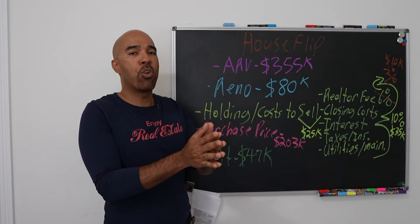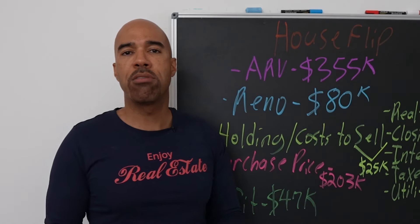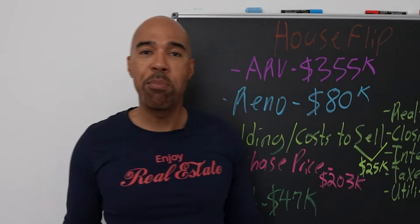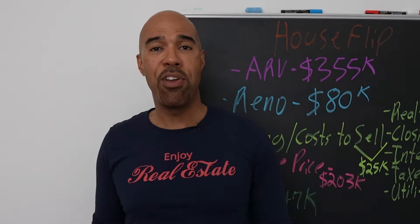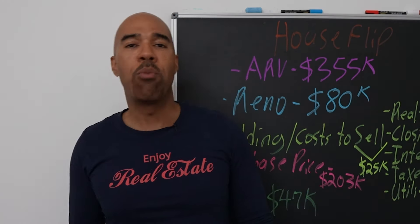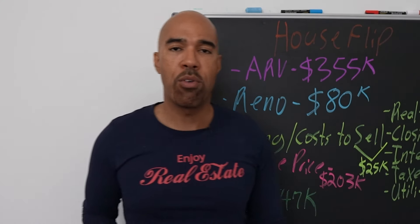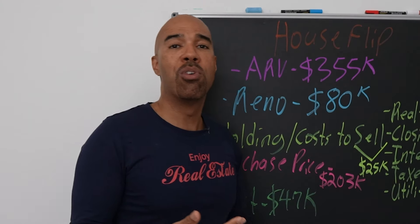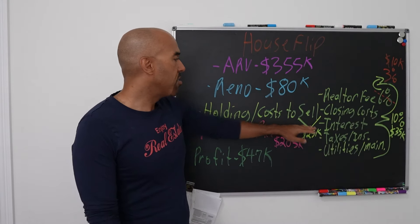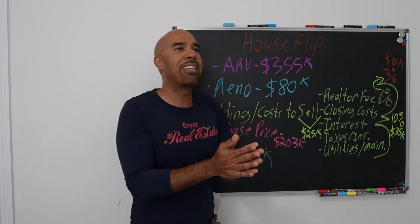I usually anticipate about $5,000 worth of interest on these deals because we use private money — we work with ordinary people. There's enough money out there to finance every piece of real estate you ever want to buy; you just need to get the training. I'll put my private money lending training module in the video description below if you want to get skilled on borrowing and raising private money. Cost of sale includes closing costs and realtor fees — yes, I said realtor.